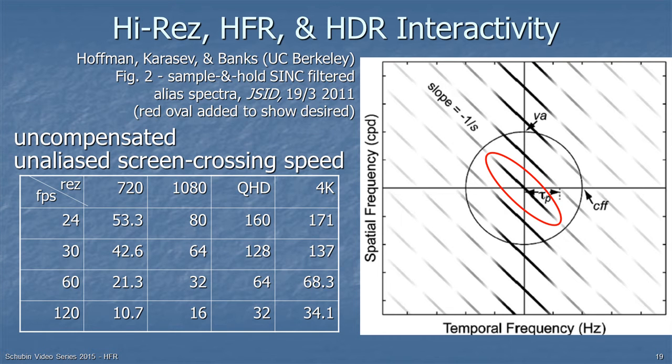There's also interactivity between higher spatial resolution, higher dynamic range, and high frame rate. If you describe motion in terms of pixels per second, then increasing the number of pixels requires increasing the frame rate to maintain the same pixels-per-second traversal. And if you increase contrast and you're at the edge of visibility of motion artifacts, you'll make those artifacts more visible — so you need higher frame rate when you increase the dynamic range as well.